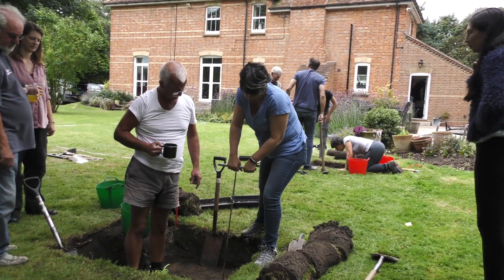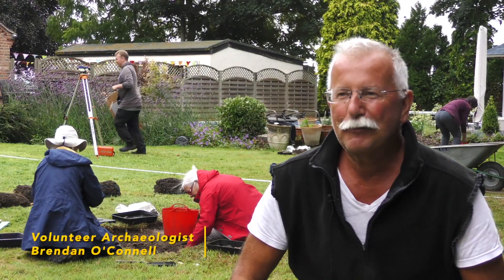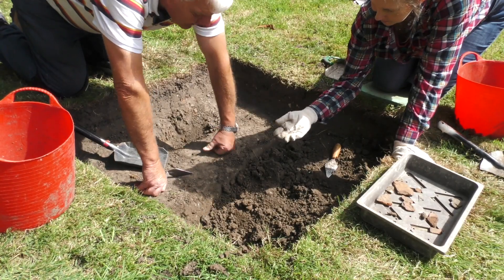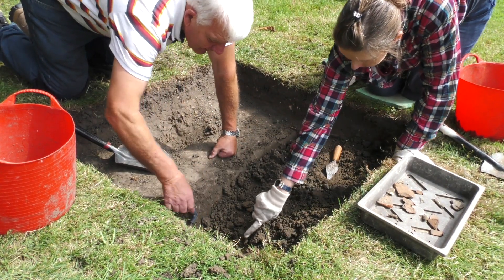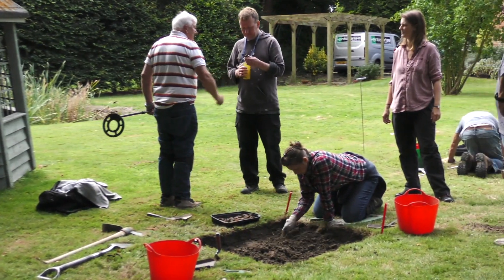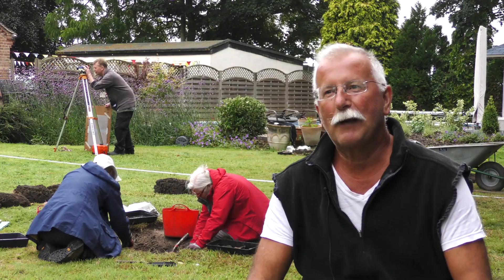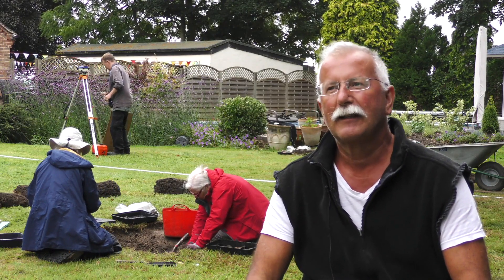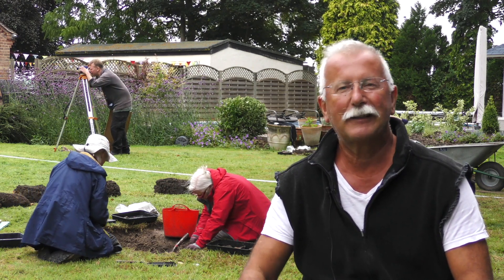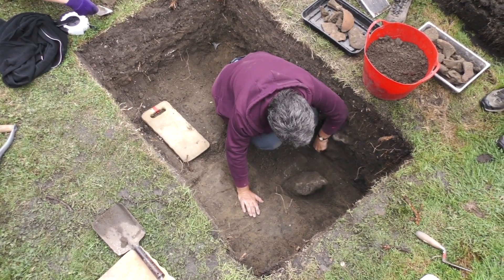When you come on an archaeological dig, you come with a very open mind. Whether you find anything or not isn't really the point — finding nothing is as valuable as finding some precious object. The day-to-day finds are perhaps much more interesting in telling you about local life on a very basic and ordinary level, rather than finding some special object that tells you about life on a high level.